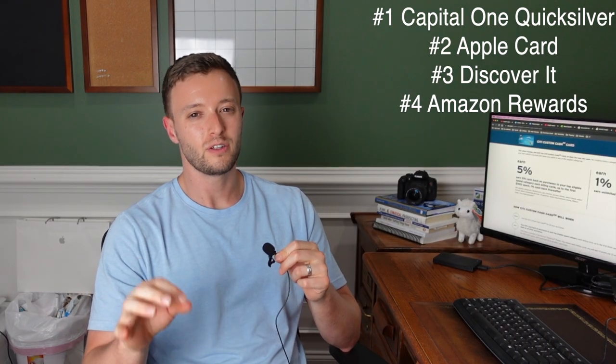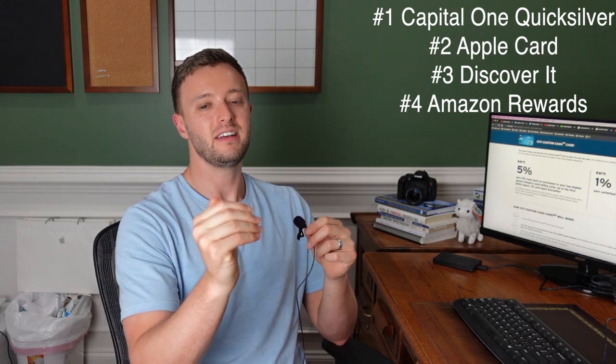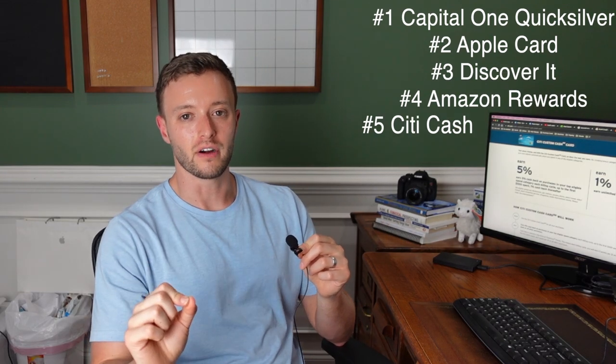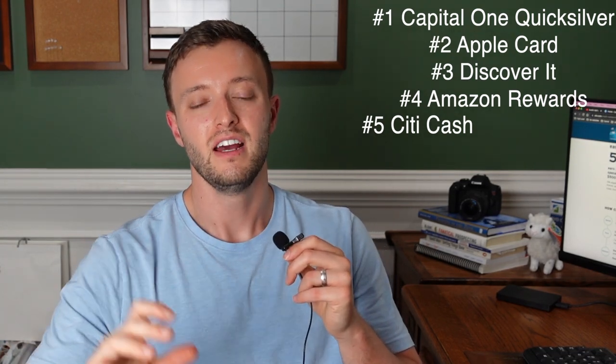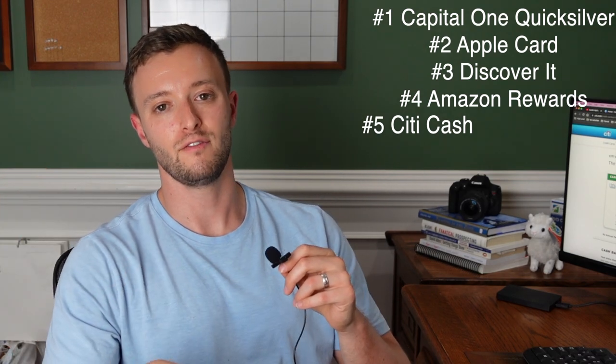The final unsecured credit card worth applying for — though it's more on the higher end — is the Citi Cash card. You can earn 5% cash back on all your purchases in the top eligible category spent each billing cycle up to $500, and then 1% cash back on everything else. Unlike the Discover card where you choose a 5% category every quarter, the Citi Cash card gives you 5% on your top category and it resets every single month. This card has no annual fee, so it's a no-brainer to sign up for as well.